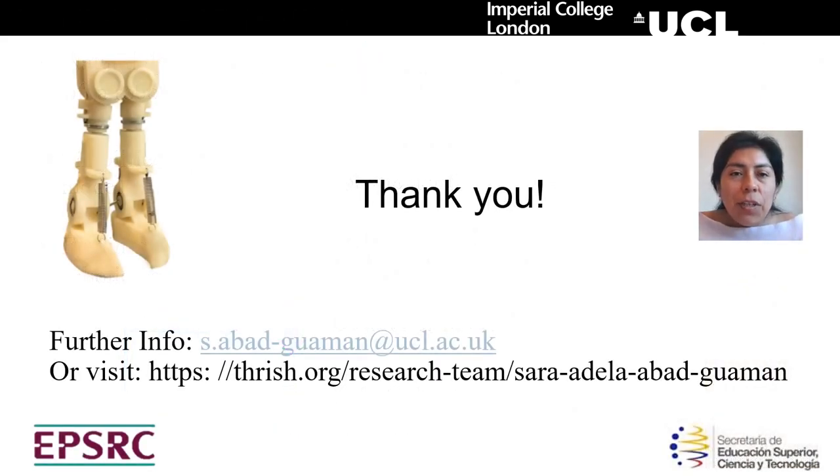Before finishing this presentation, I would like to thank you for your interest in this research. I also would like to thank all the people who supported me in this study. If you require further information, please send me an email.